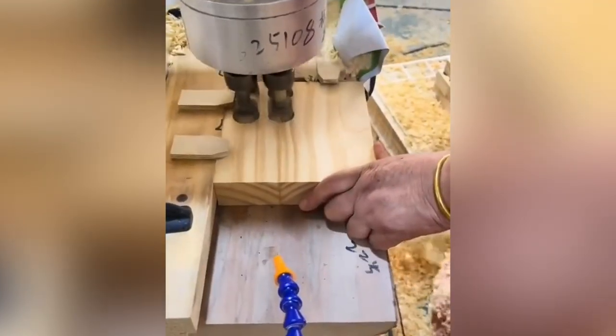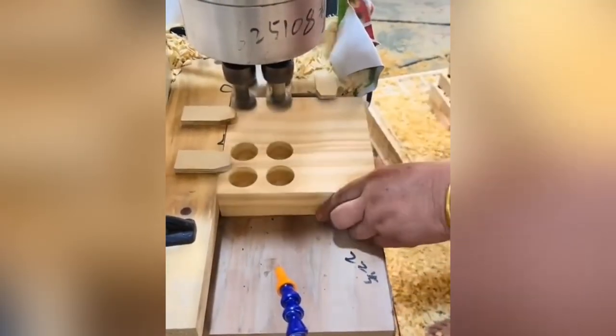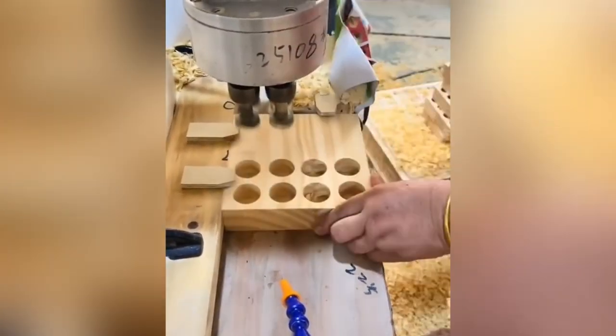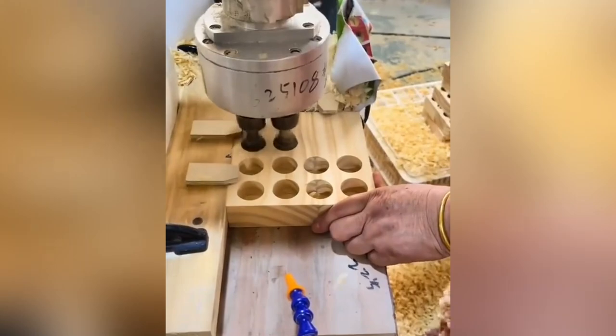This drilling machine is working in tandem with a craftsman, cutting his work in half by drilling two holes at once. I bet he appreciates the help of this drill press.